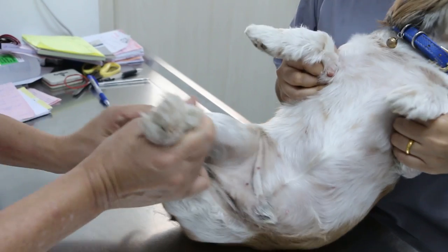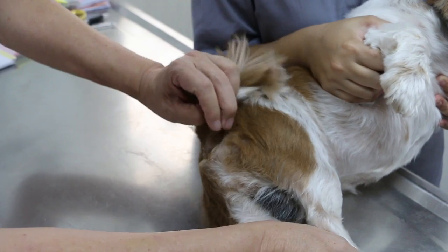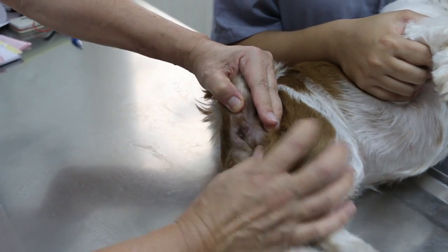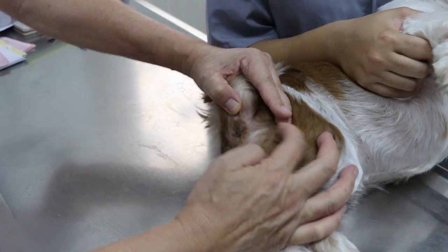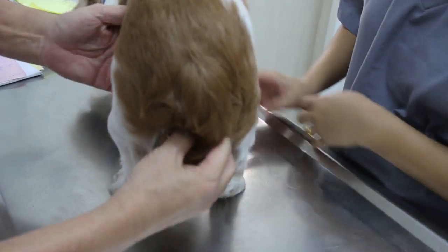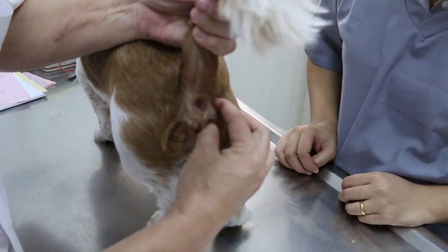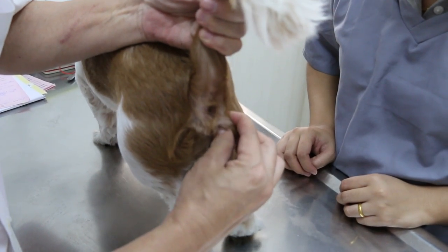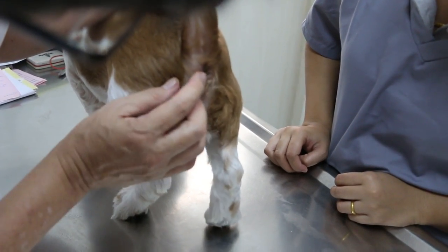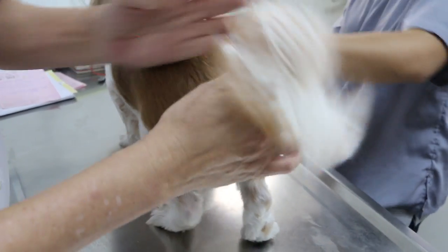For old unneutered male dogs, we check two things. One is to check for perianal tumour — he's not neutered, but he looks okay, and the owner should check every day for any tumours. The other thing is perineal hernia — there's some swelling here, but this one is okay, it doesn't hurt. These are the two things the owner should monitor: perineal hernia and perianal tumour.